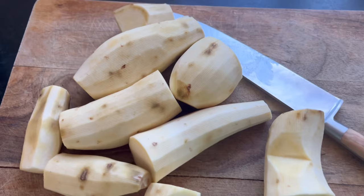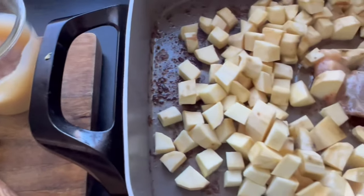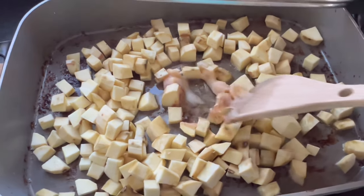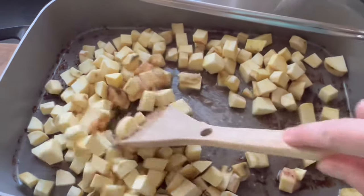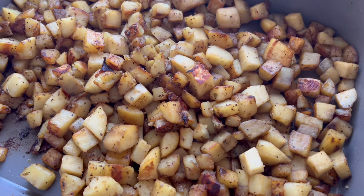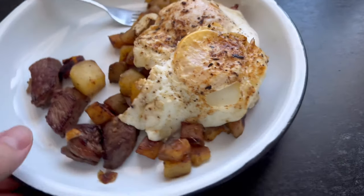This next meal is a sort of breakfast for dinner. I had some white sweet potatoes I needed to use up, so I cooked them in some bacon grease and we had them with eggs — really simple, really good. My husband cooked a little steak on the side as well.